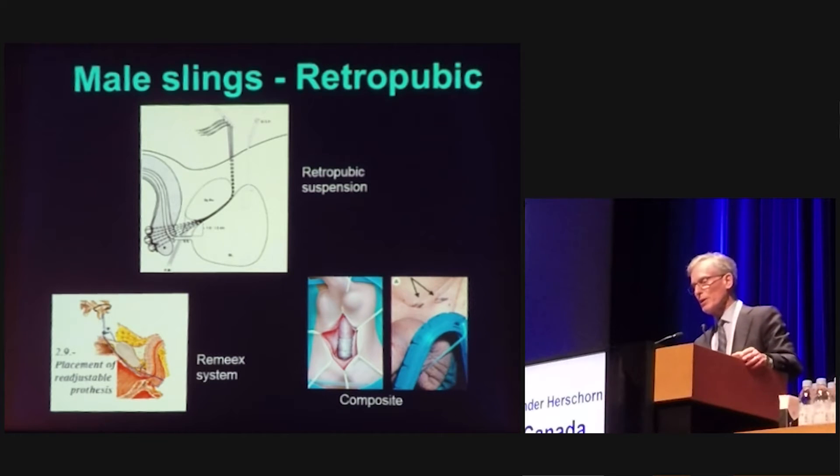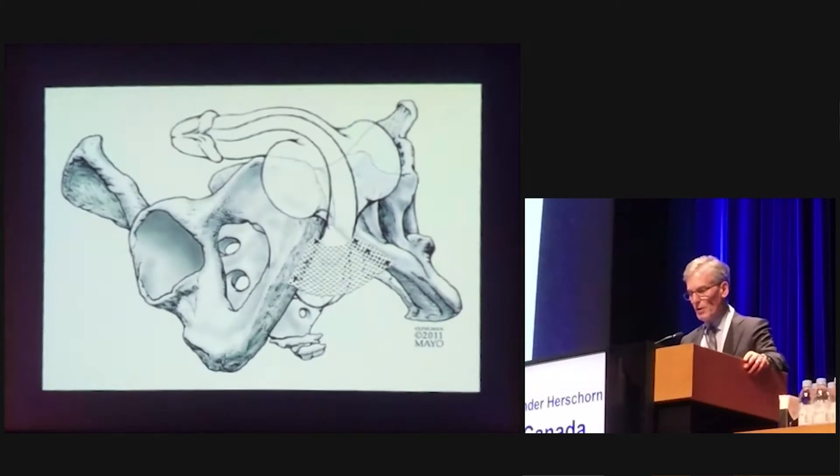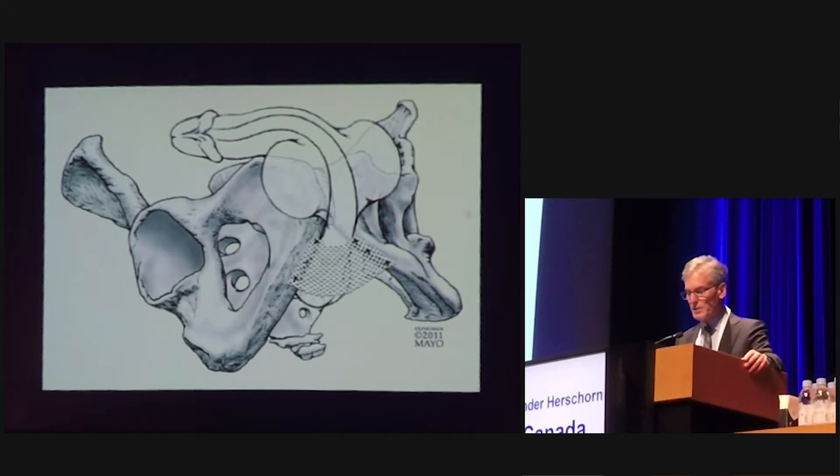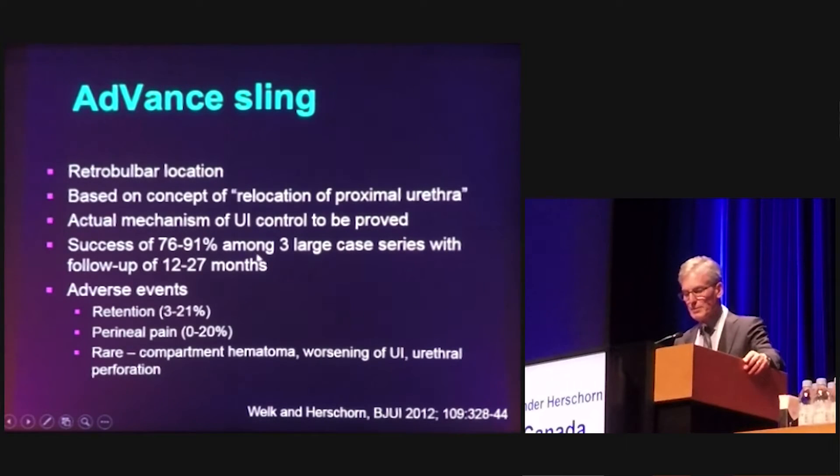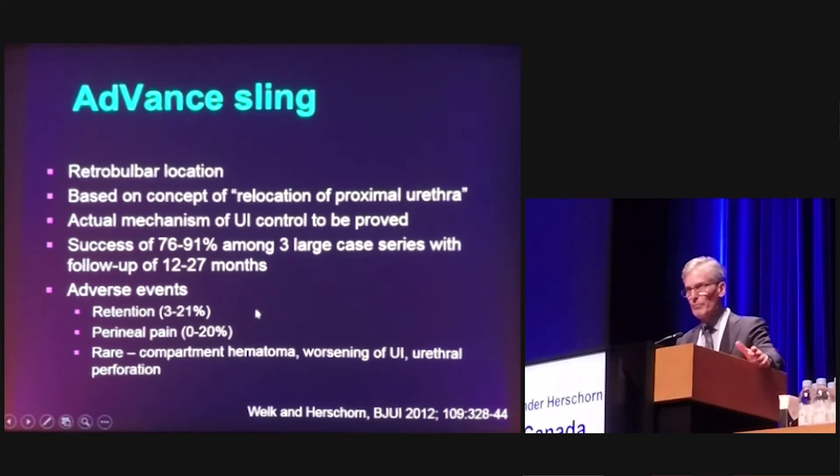We have a whole slew of operations that can be done. Retropubic slings have been around for a long time, but what's happening is a transition over time to the transobturator approach. The InVance sling has largely been abandoned and replaced by the transobturator approach. This is the Advanced Sling, which is put in retrourethrally — behind the urethra. The success rate is anywhere from 75% to 90% with a follow-up of about two years, but there are complications such as retention, perineal pain, and occasionally they have to be removed, and they do fail over time.